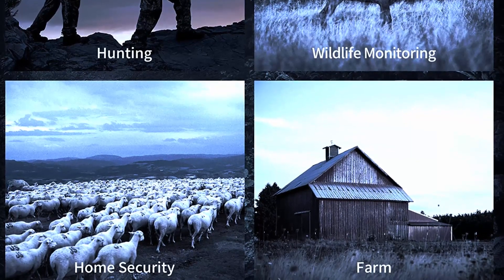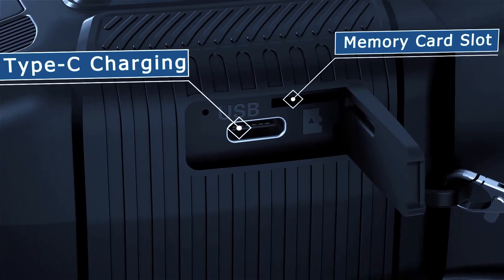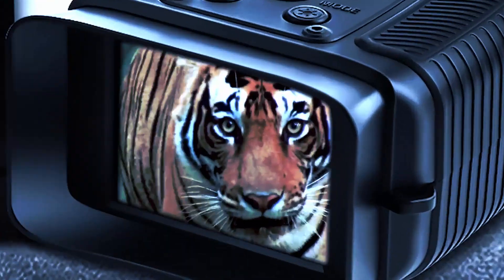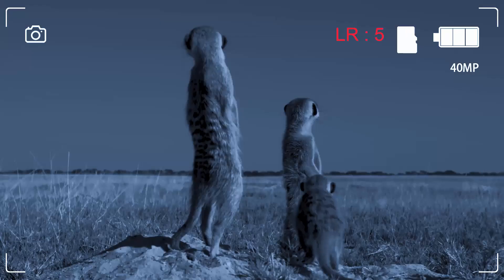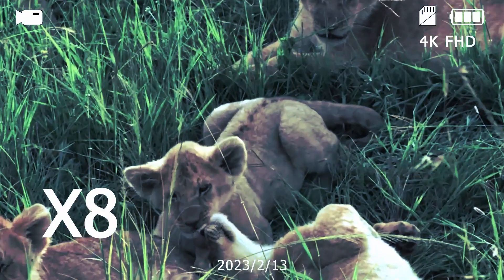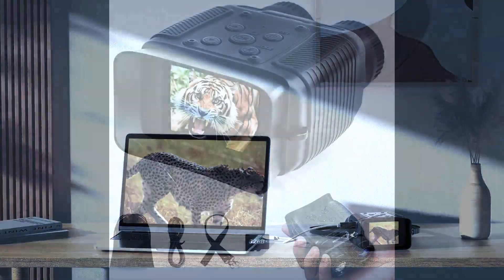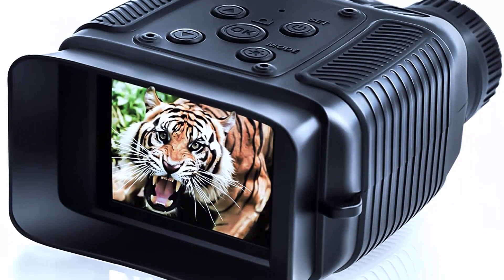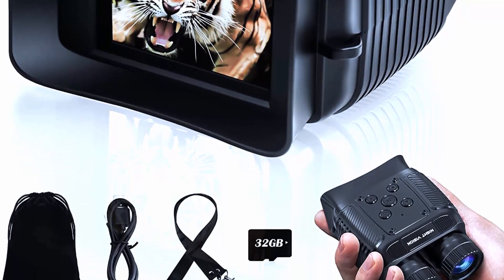Top 3: Night vision goggles are an essential tool for outdoor enthusiasts and professionals who need to see in low light conditions. We'll take a closer look at the 4KHD Night Vision Goggles Binoculars, designed to provide high quality images in the dark. They have a sleek and ergonomic design that is comfortable for extended wear, are lightweight and compact, and come with an adjustable head strap for a secure and comfortable fit.